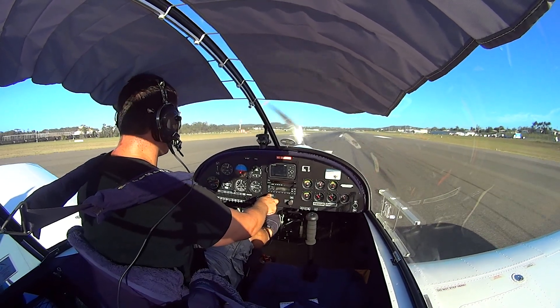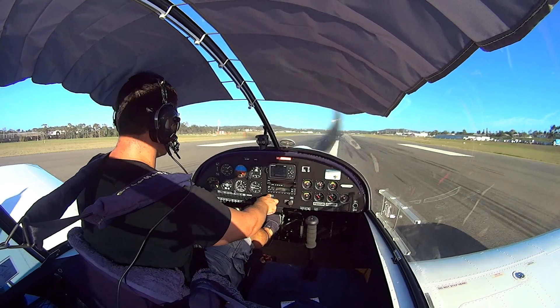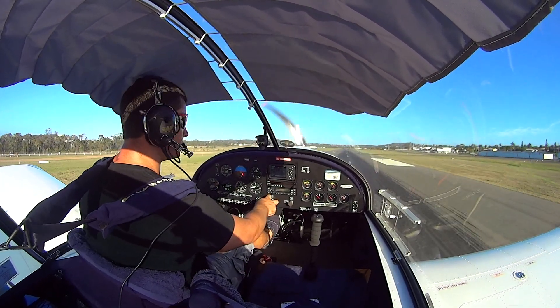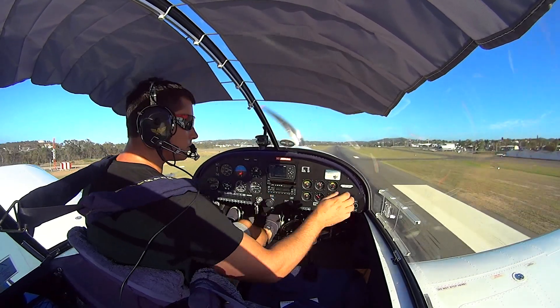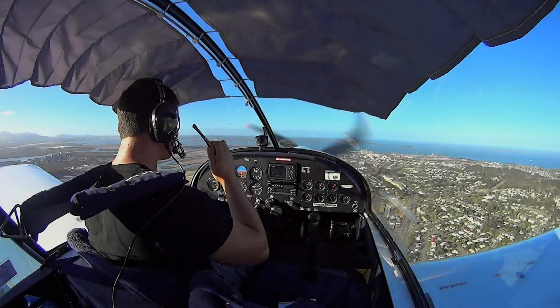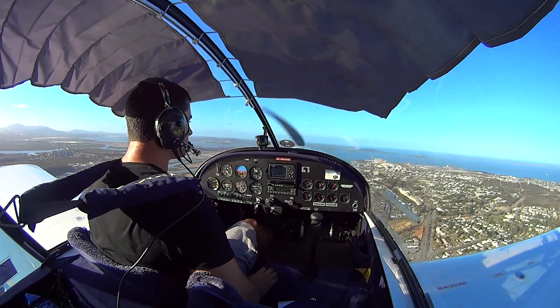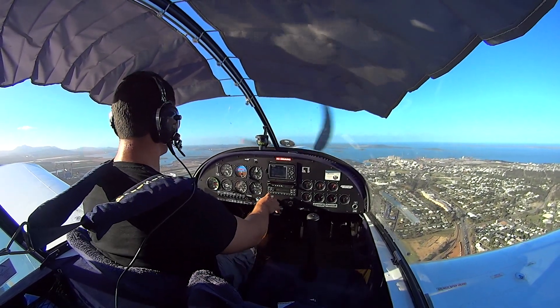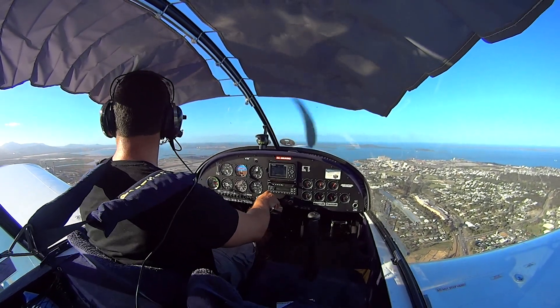Flaps out, right rudder in, 35 knots, ease back, and she's up. Line, 60 knots. Glaston traffic, Sportstar 8995 has departed to the north, not climbing to 3,000 feet, Glaston traffic.